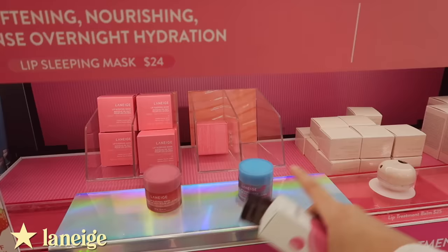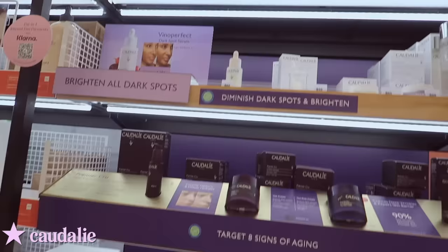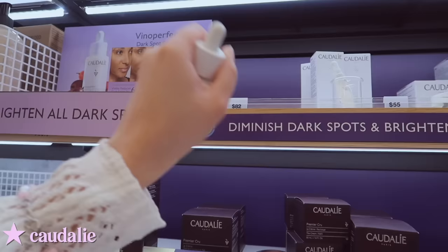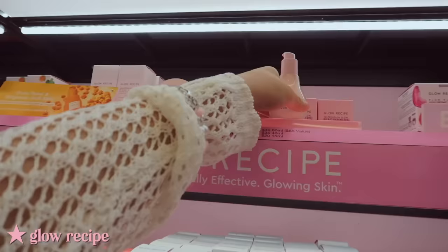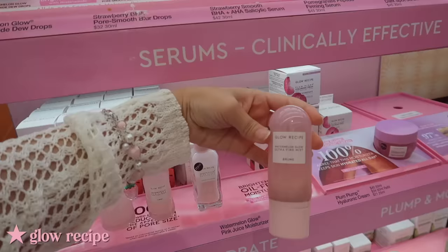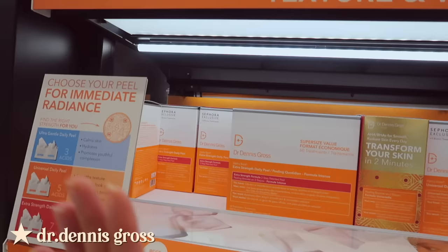I really want to try the new Laneige lip mask in cotton candy, but I don't think they have it here. This serum is actually one of the top sellers and it's literally $82 — stay tuned till the end because I have it at home and I want to share my thoughts. Glow Recipe is iconic, they have so many bestsellers — these are number one, and also the toner and the little spray which is always sold out. These pads are supposed to help with texture but they're so expensive.